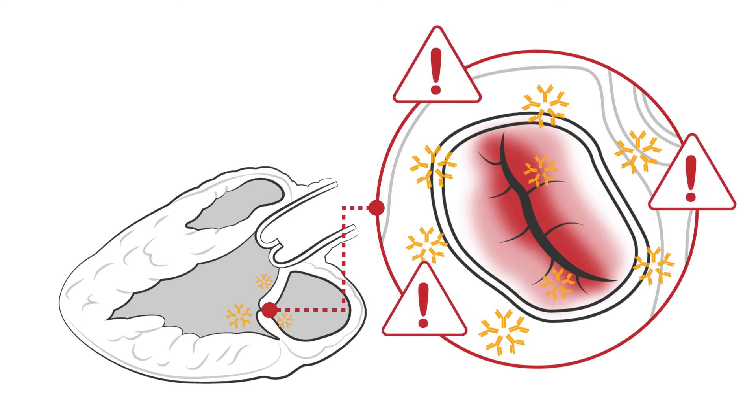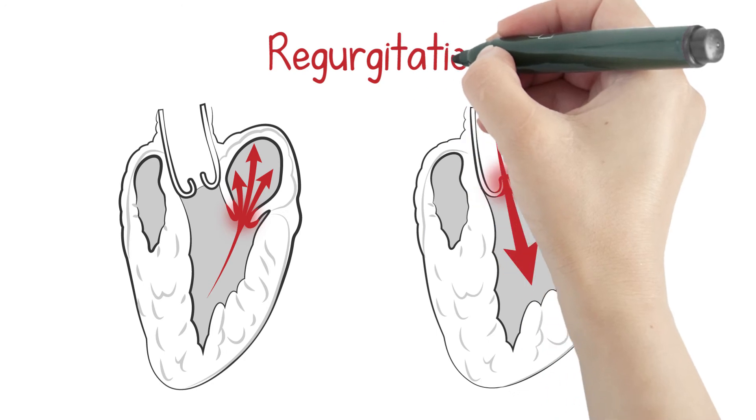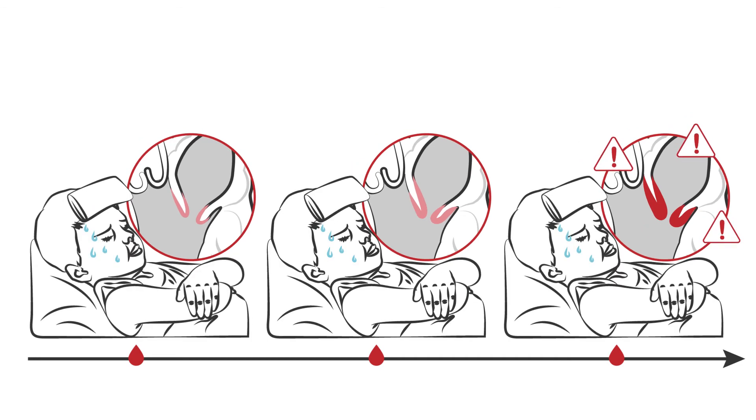The heart valves start having trouble closing, and blood can move in the wrong direction — we call this regurgitation. Some areas of the valve can become stiff and thick over time, especially in children that have many episodes of acute rheumatic fever.